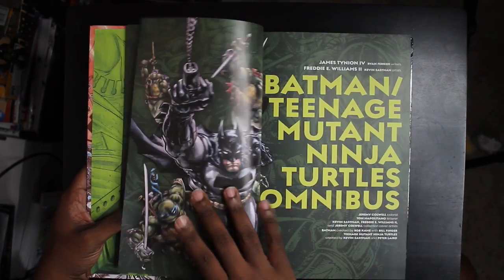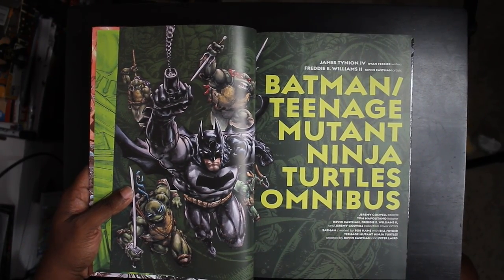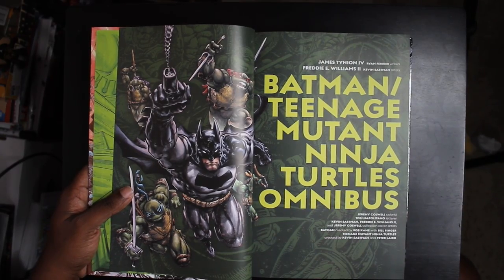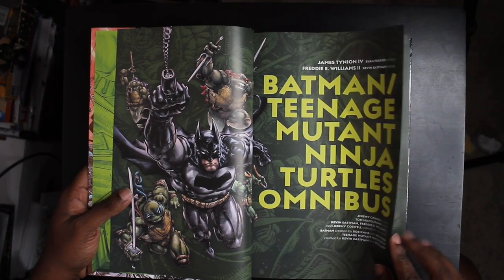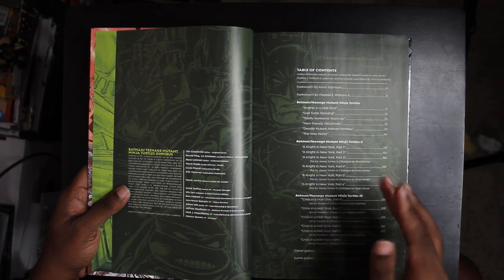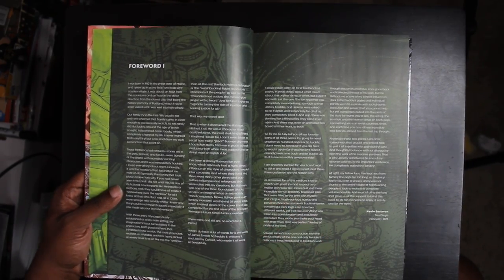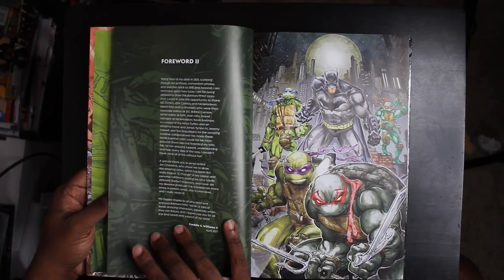Batman and the Teenage Mutant Ninja Turtles are two staples of my childhood. Quite literally, some of my earliest memories of cartoons period are from Batman and the Ninja Turtles. So the fact that we have this all written by James Tynion IV — it's just really cool. We've actually got a table of contents, which is cool. These are three individual mini series that they do kind of tie together. We've got a brand new forward by Kevin Eastman, which is really cool. I haven't read it yet, so I should do that.